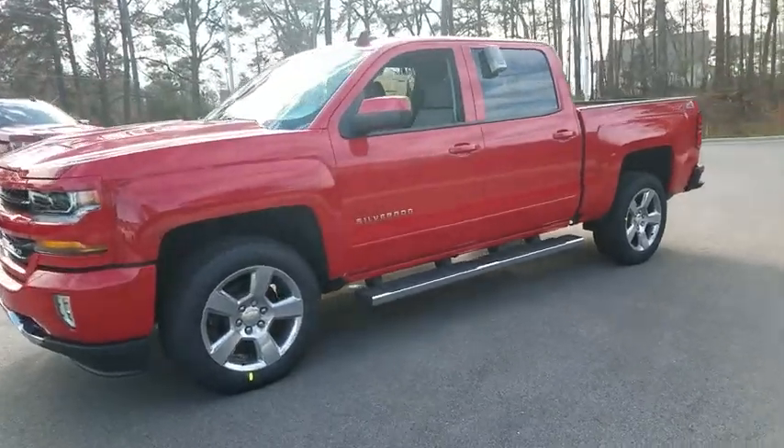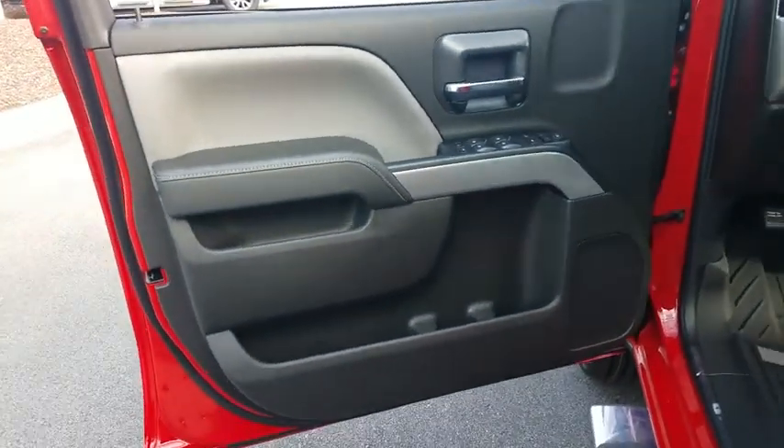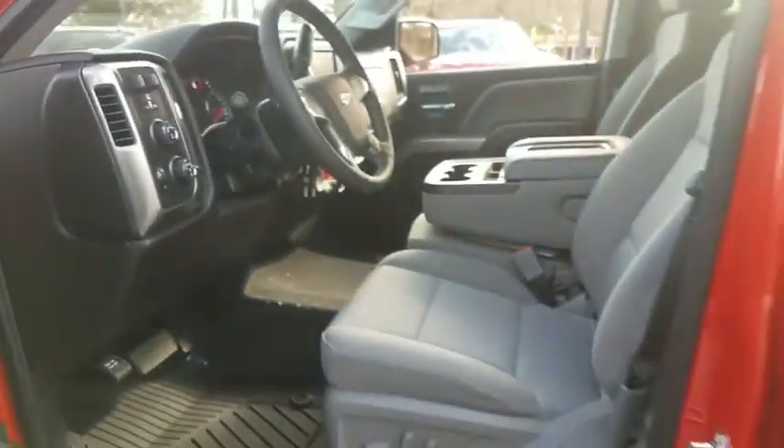Remote engine start, backup camera, four-wheel drive, keyless entry, leather wrapped steering wheel, adjustable steering wheel, driver lumbar, power steering, cruise control, front floor mat, ABS four-wheel.